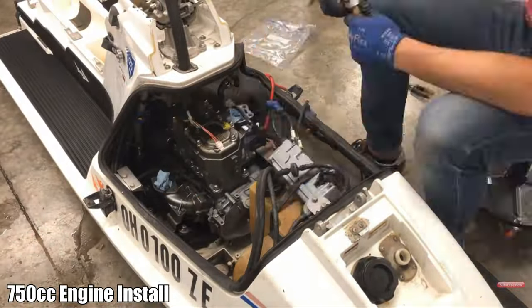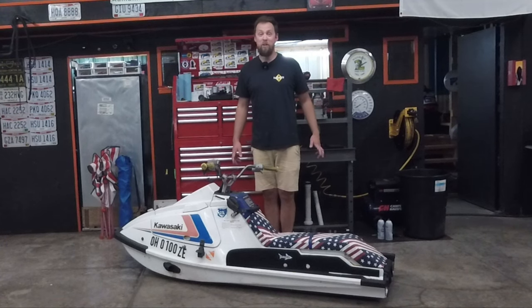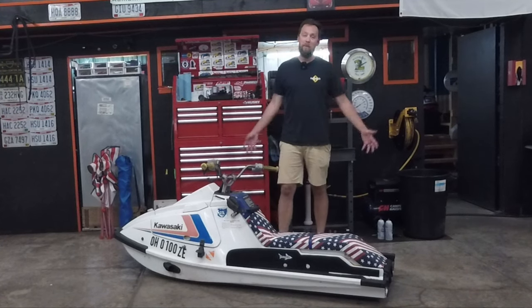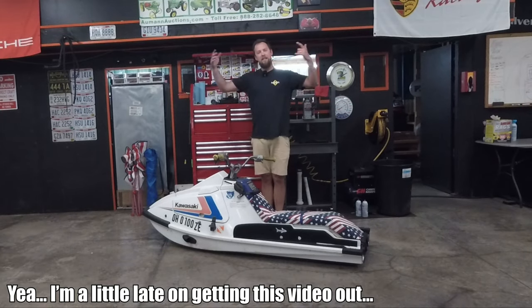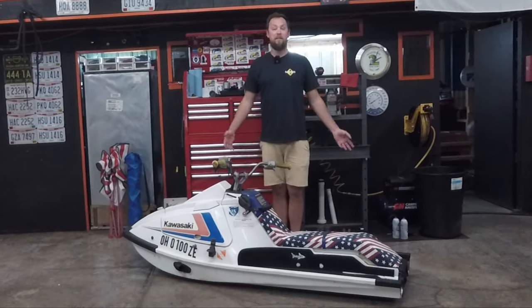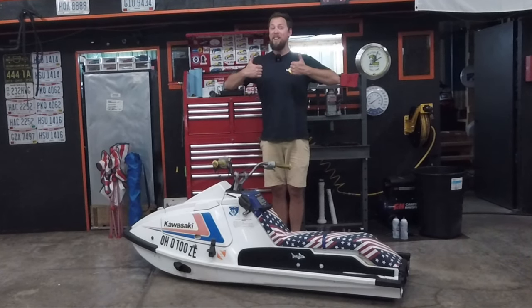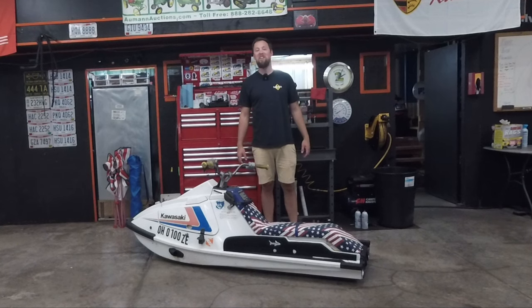Unfortunately I live in Ohio, and I got super eager and did that swap in November. Which means I haven't ridden it yet, and because I've been so busy so far this year, July 4th weekend is this thing's inaugural ride. We are going to take it out on the water and see how it does. It's either going to go well, or it's not. Hopefully it works, otherwise I'm swimming a long way.